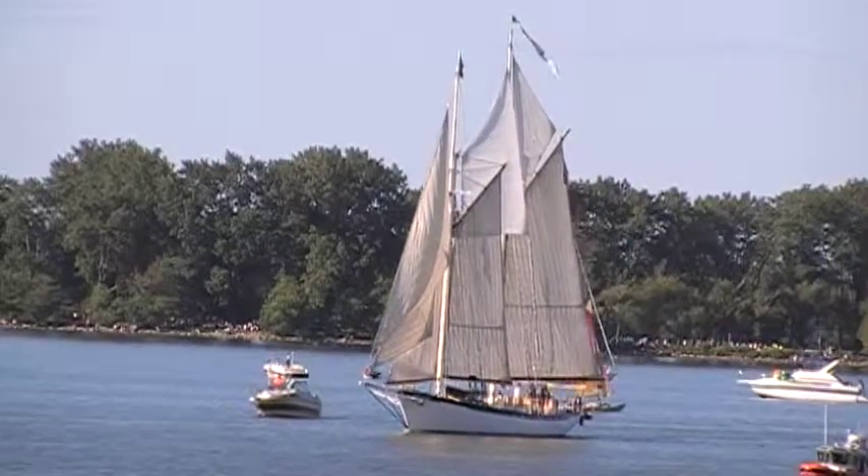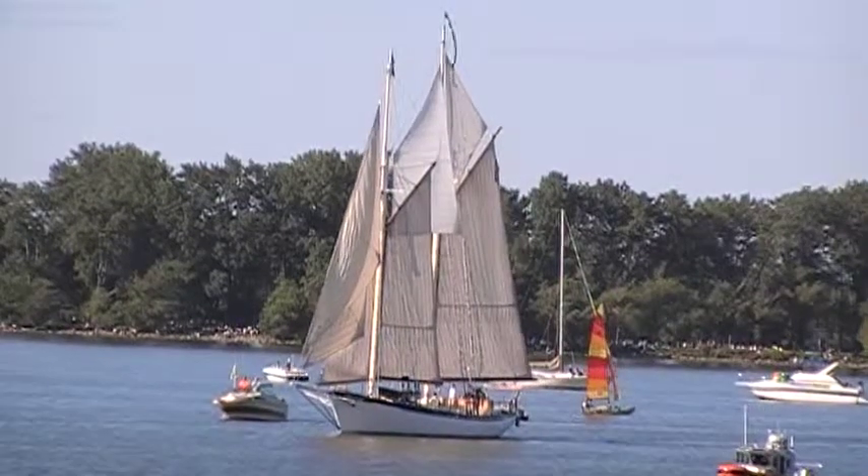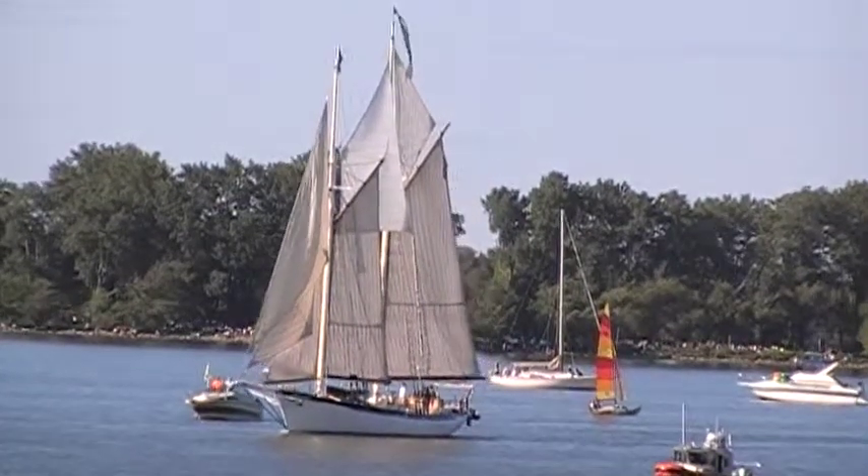Now we see the Great Niagara coming about. That means it will come back closer to us. Wow. Absolutely beautiful day.